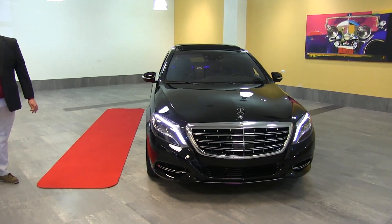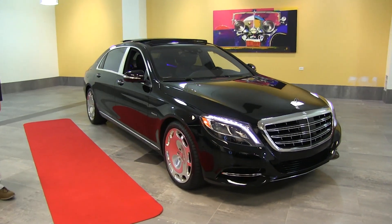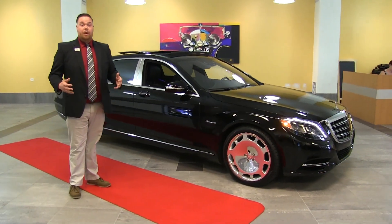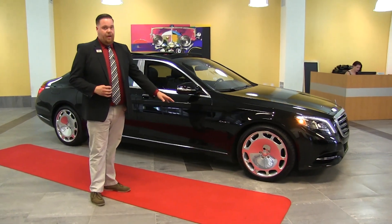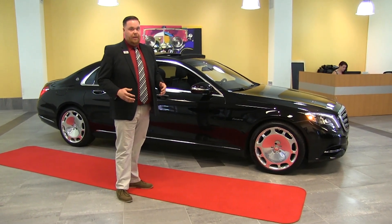Very beautiful, classic Mercedes styling that we're very used to seeing and love. Coming around the side here we see the exclusive 20-inch Maybach rim. These are the classic style for these cars — we've been seeing them for a long time and they are beautiful on these large big body cars.